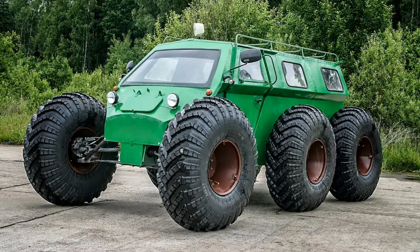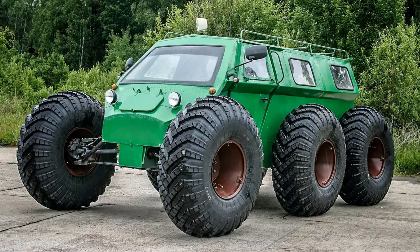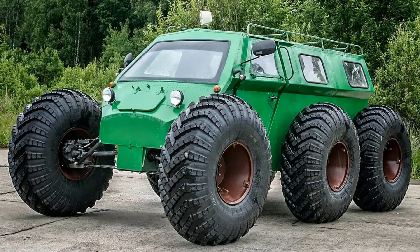The La Pascna 6x6 is a cross-country vehicle on low-pressure tires, which, with low fuel consumption, provides movement on weakly bearing soils without destroying the vegetation cover.